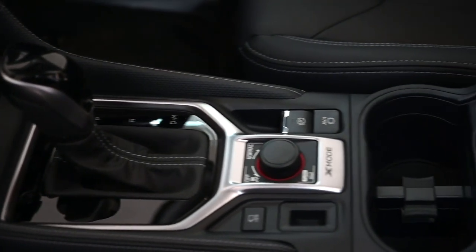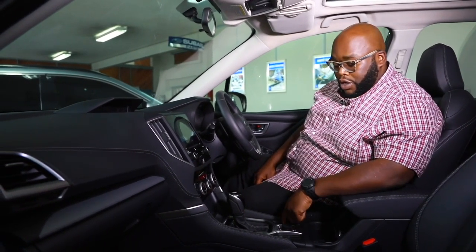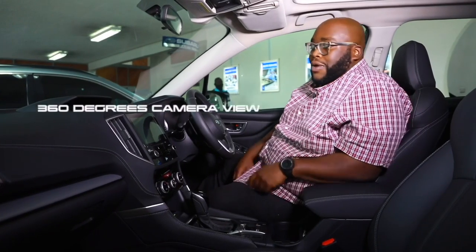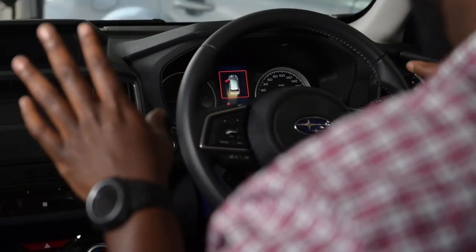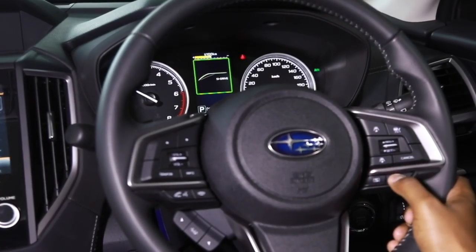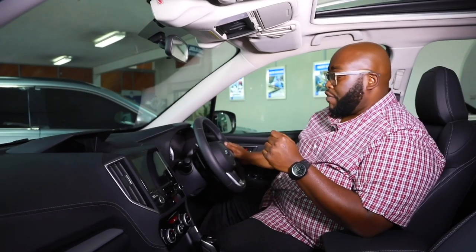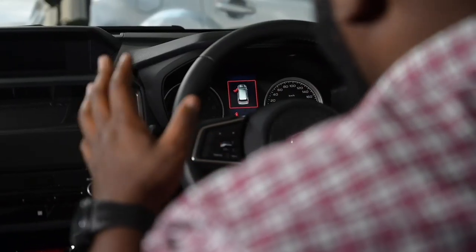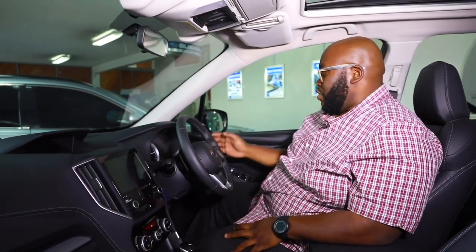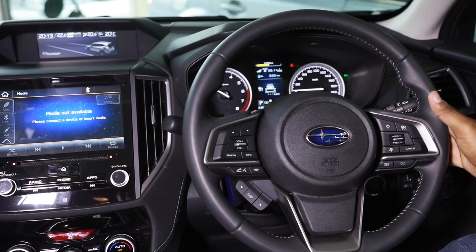The 360-degree view camera is now standard on this Forester. Moving over to the instrument binnacle — it's clear and precise, with a digital monochrome display in the middle between the speedometer and tachometer, giving you all the vital information you need while driving. The steering is also fantastic: a three-spoke design with satellite buttons. On the left it controls the multi-information display; on the right you have adaptive cruise control functionality, lane departure warning, cross-traffic alert and all those features.